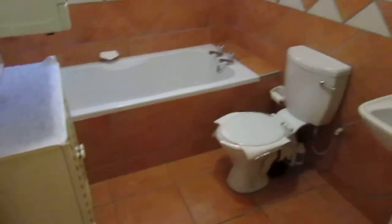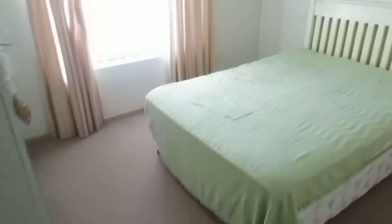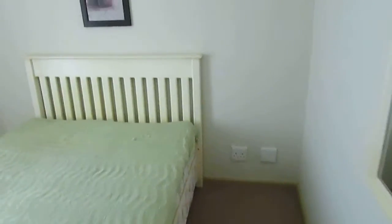You'll find your bathroom, space for your appliances, your first bedroom with carpeted flooring, nice and spacious with built-in cupboards.